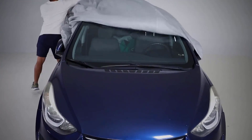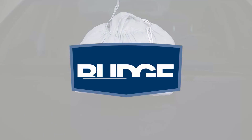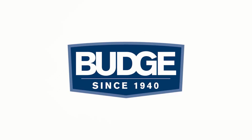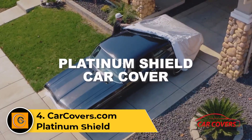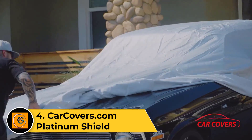Designed for practicality and reliability, the Budge Light is the go-to solution for those seeking a cost-effective yet dependable cover to preserve their vehicle's appearance. Number four: Car Covers.com Platinum Shield. The Car Covers.com Platinum Shield is the epitome of premium vehicle protection, offering an unparalleled level of defense against the harshest elements.